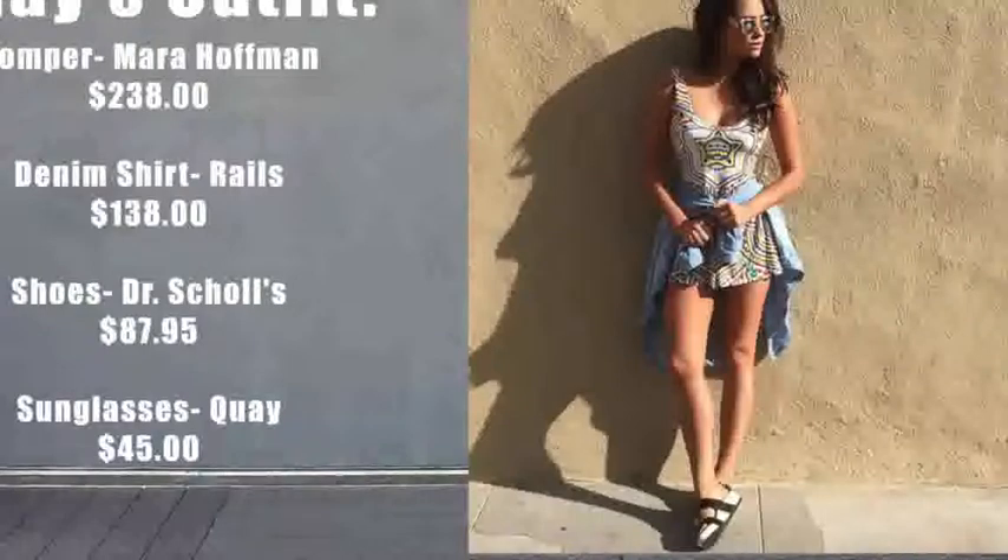Starting off with Shay's first outfit, she's wearing a romper from Mara Hoffman, a denim shirt from Rails, shoes from Dr. Scholls, and of course Key sunglasses. Her outfit in total is very expensive, so now I'm going to show you guys how I got the look for less.